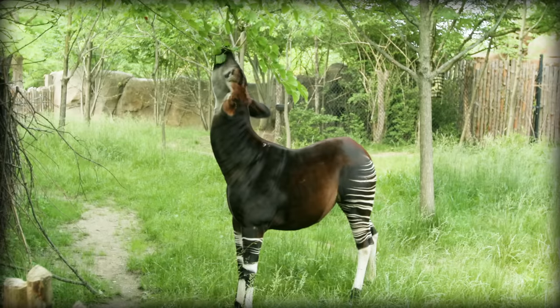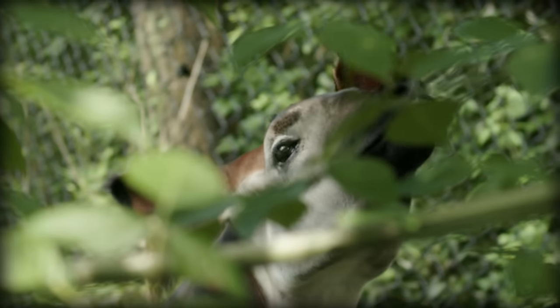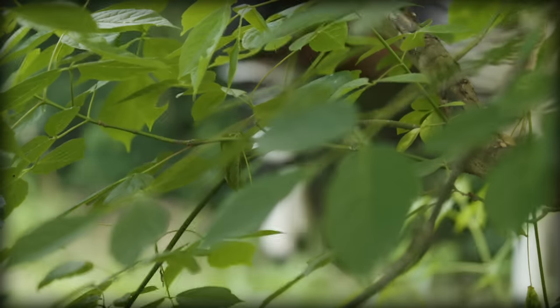Okapi are herbivores, and they primarily eat fruit, grass, and fungi. They live in dense canopy forests and have all sorts of adaptations that help them thrive in their habitat.